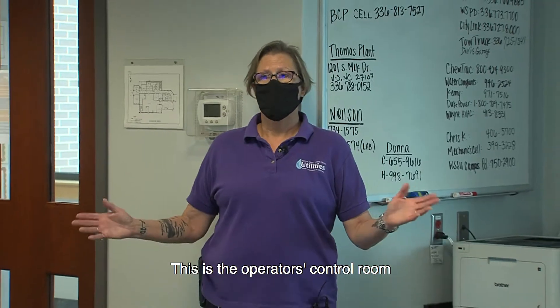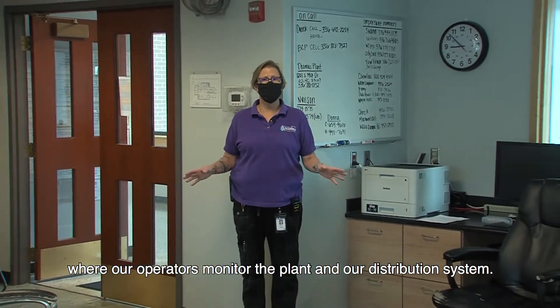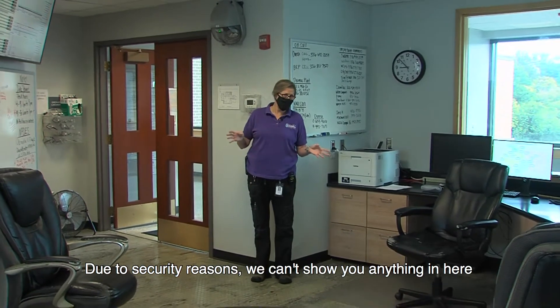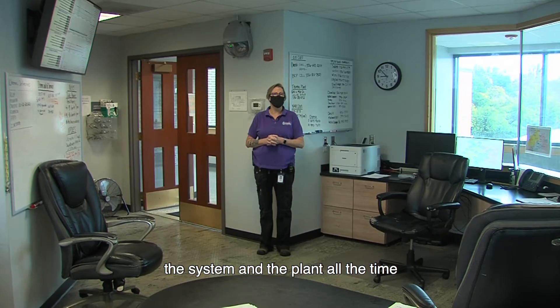This is the operator's control room where our operators monitor the plant and the distribution system. Due to security reasons, we can't show you anything in here, but be well aware that we are watching the system and the plant all the time.